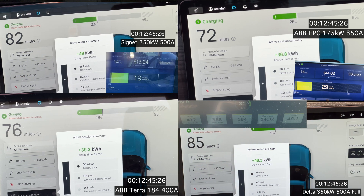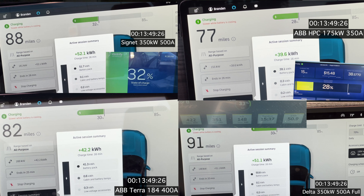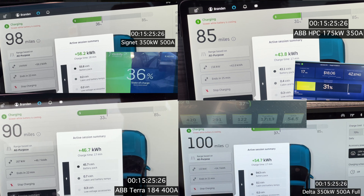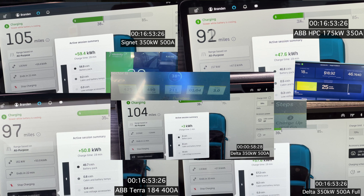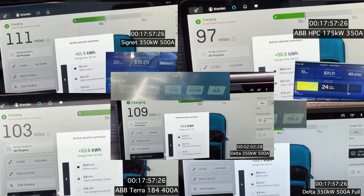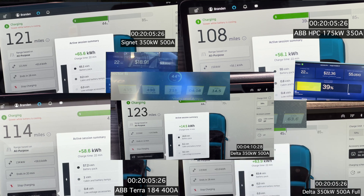The gap is actually widening a little between the ABB upper right and the Delta lower right. We now finally have the cooling message on the ABB 175. Interestingly, both the Cignet 350 kilowatt and the Delta 350 kilowatt are now charging slower than either the 175 or the 180. Here we have the middle-of-the-curve session added in, starting at 37%, and it's at 213 kilowatt. Still the ABB 175 and 180 are pulling more power than either of the 350 kilowatt units. That's just a matter of thermals for the battery.